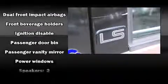Chevrolet ensures the safety and security of its passengers with equipment such as dual front impact airbags, ignition disabling, and ABS brakes.